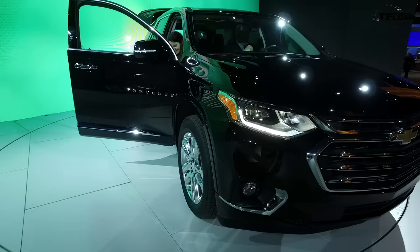Greetings and welcome to the 2017 North American International Auto Show. I'm Nathan Adlin with the Fastlane Car, and behind me is the Chevy Pavilion. More importantly, the 2018 Chevrolet Traverse.